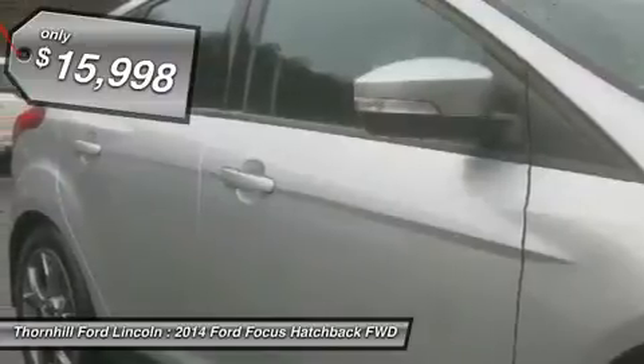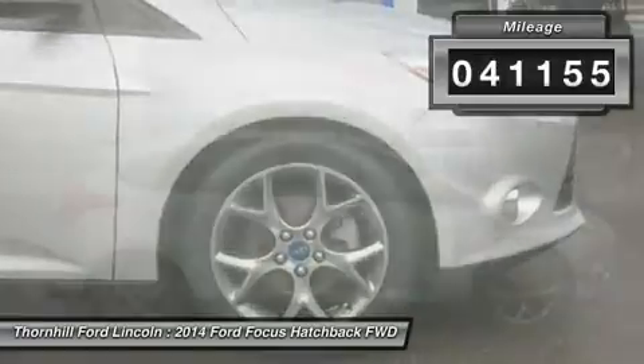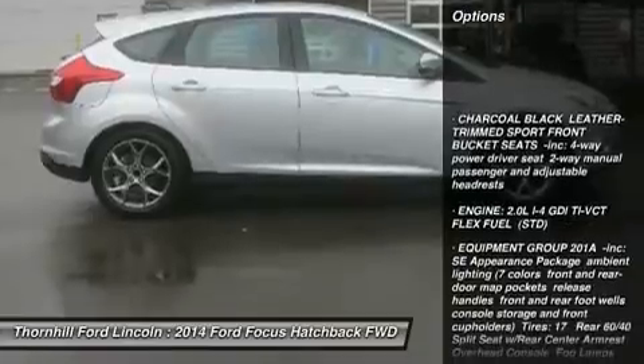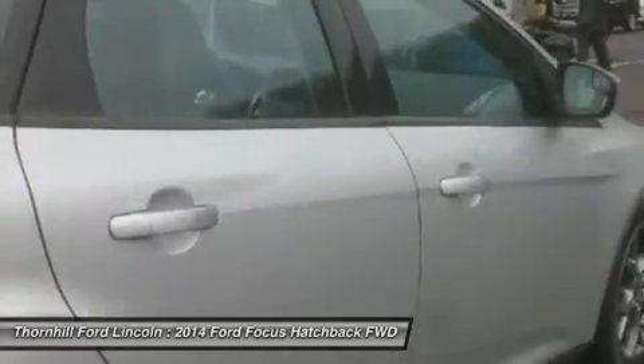This Focus features the following options: Equipment Group 201A, SE appearance package, ambient lighting with 7 colors, front and rear door map pockets with release handles, front and rear foot wells, console storage and front cup holders, and leather trimmed sport front pocket seats.